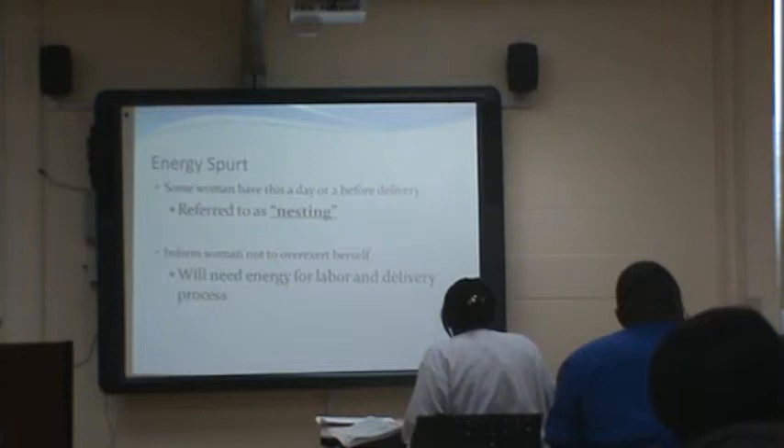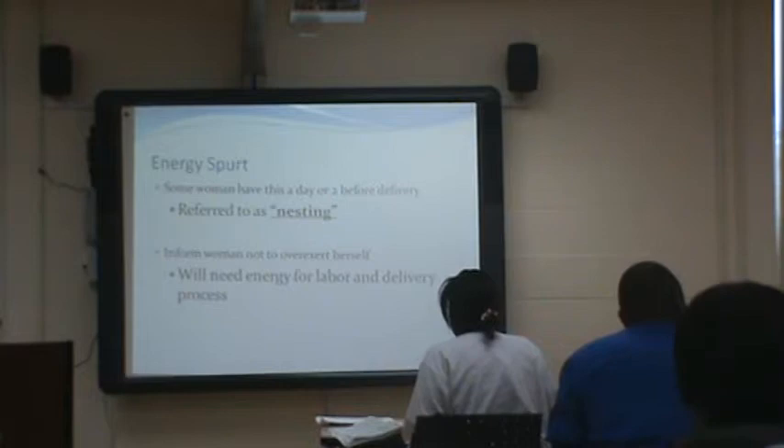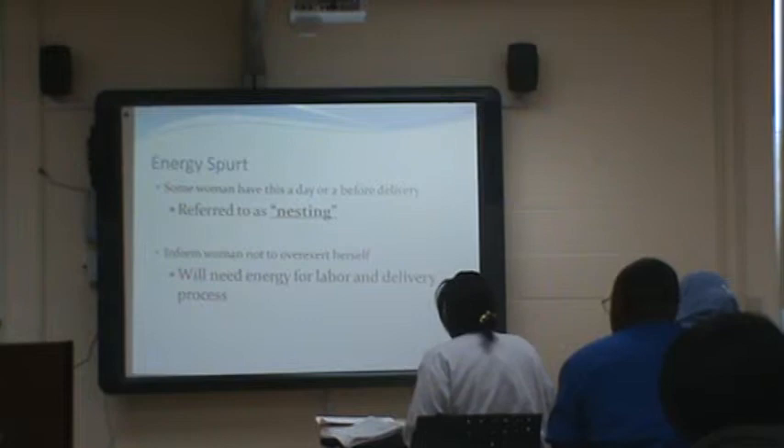The energy spurt is the nesting phase — they're running around making sure things are ready for the baby and the house. You want to try to tell mom don't overdo it. Some of them go seriously hands and knees scrubbing the tub. Get what you need ready, but don't go crazy.